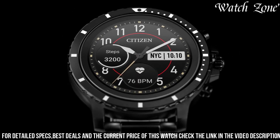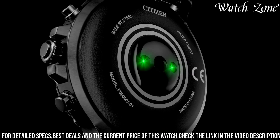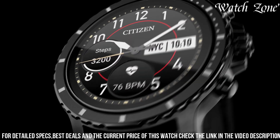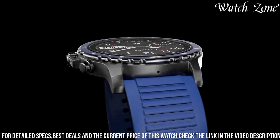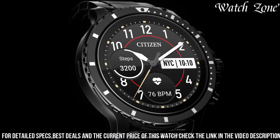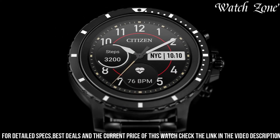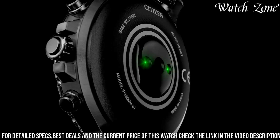Equipped with WearOS by Google, it offers a wide range of smart capabilities, including notifications, fitness tracking, and voice commands. With its built-in heart rate monitor and GPS functionality, it is the perfect companion for your active lifestyle. The watch also features water resistance, ensuring durability and protection in various environments. The Citizen CZ Smart Watch is a true fusion of style and innovation, providing both timeless elegance and cutting-edge technology.